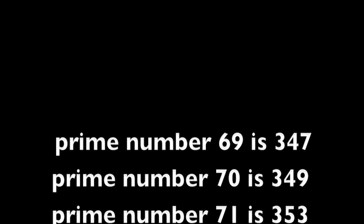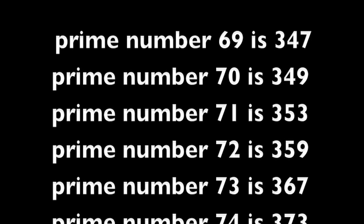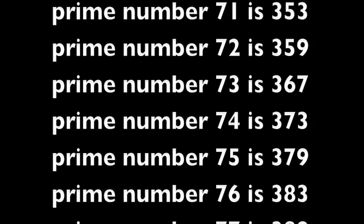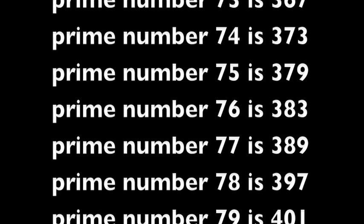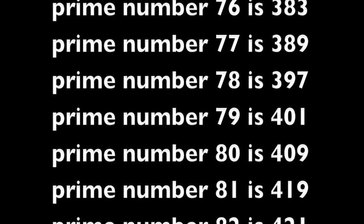Prime number 72 is 359. Prime number 73 is 367. Prime number 74 is 373. Prime number 75 is 379. Prime number 76 is 383. Prime number 77 is 389. Prime number 78 is 397. Prime number 79 is 401.